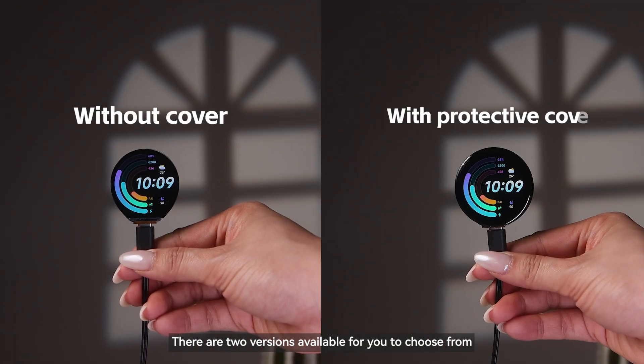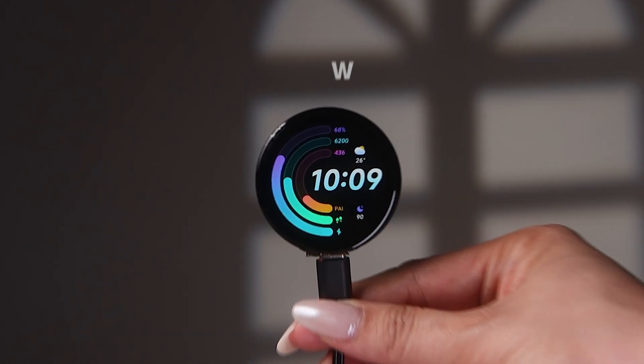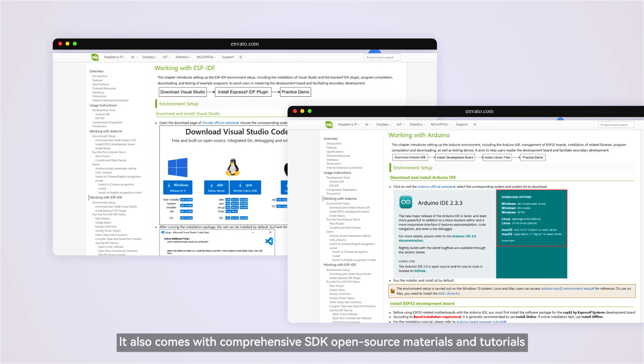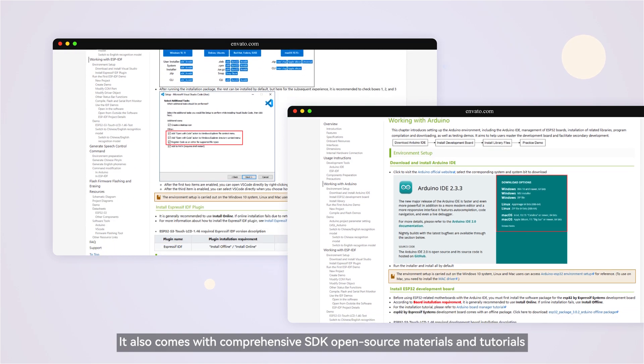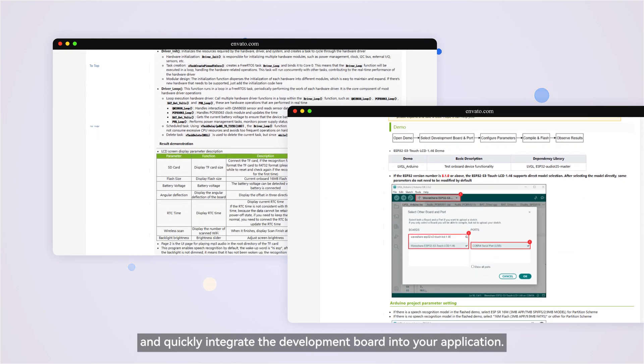There are two versions available — the version with casing can protect the screen from damage due to bumps. It also comes with comprehensive SDK open source materials and tutorials, allowing you to get started quickly and easily integrate the development board into your application.